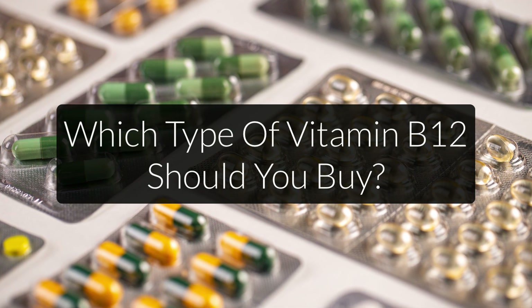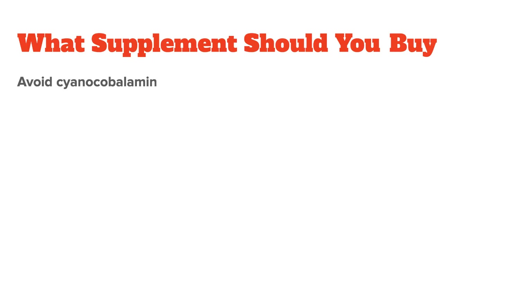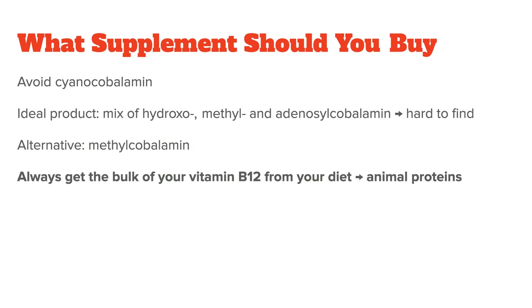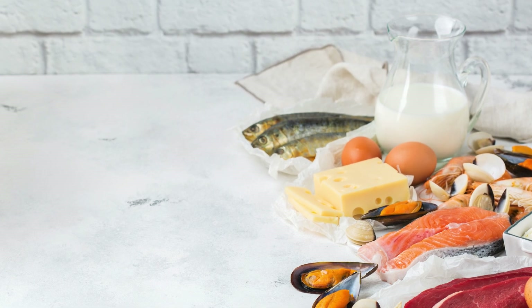Now that you have a good overview of the different forms of B12, what type should you buy if you want to supplement B12? Except for cyanocobalamin, all other forms are needed by the body, so a mixture of hydroxocobalamin, methylcobalamin, and adenosylcobalamin would be ideal. Unfortunately, very few companies sell such products, so it might be hard to find. If that isn't an option, in most cases I would go with a product that has methylcobalamin — it's not as great as a combination of all natural B12 forms, but it will usually work for most people, and it's definitely of higher quality than cyanocobalamin, which I consider a junk supplement. Before starting any supplement regimen, always make sure to improve your diet first, and see if there are ways to get the specific nutrient through whole foods. B12 is found primarily in animal proteins — meat, eggs, or dairy products.